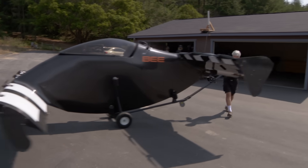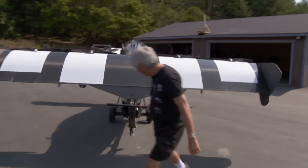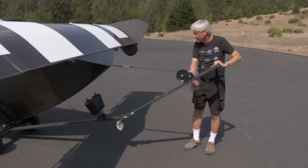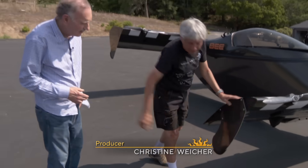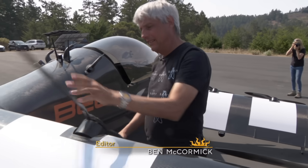Many people have imagined pulling a flying car out of their garage. Marcus Lange is actually doing it. And he wants others to do it too. His company, Opener, plans to start selling the aircraft called Blackfly within the next few weeks.